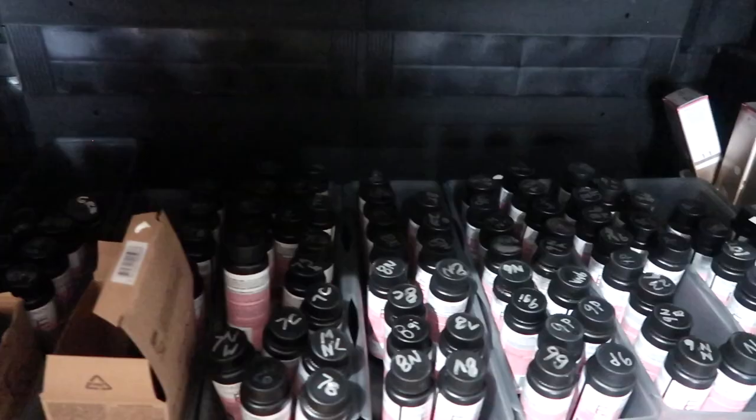Hi guys, welcome back to my channel. My name is Riley, if you're new here. Today we are in the salon and I'm going to be showing you how I organize my cabinets and my products in the back.